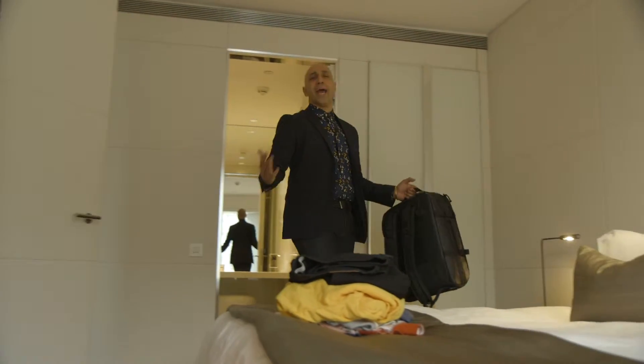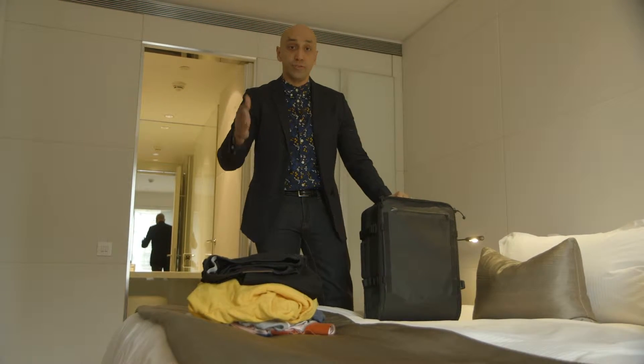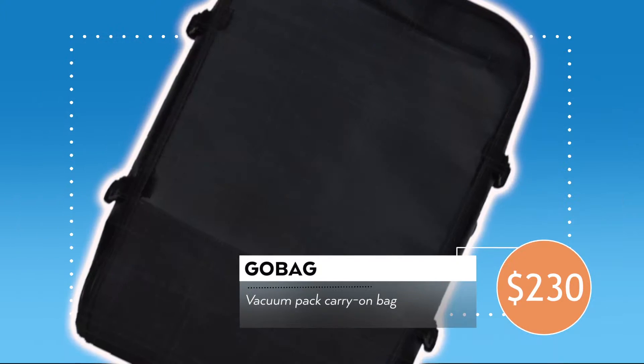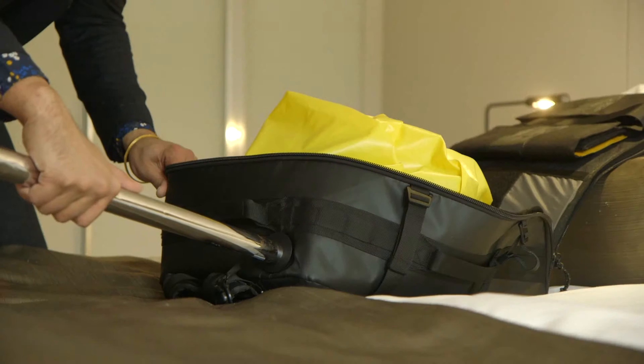What's the point in gadgets and technology? Well, they're there to help you get more out of life, and with this you get more out of your suitcase. The Go Bag is a carry-on sized travel bag designed to give you as much space as possible by vacuum packing your luggage.